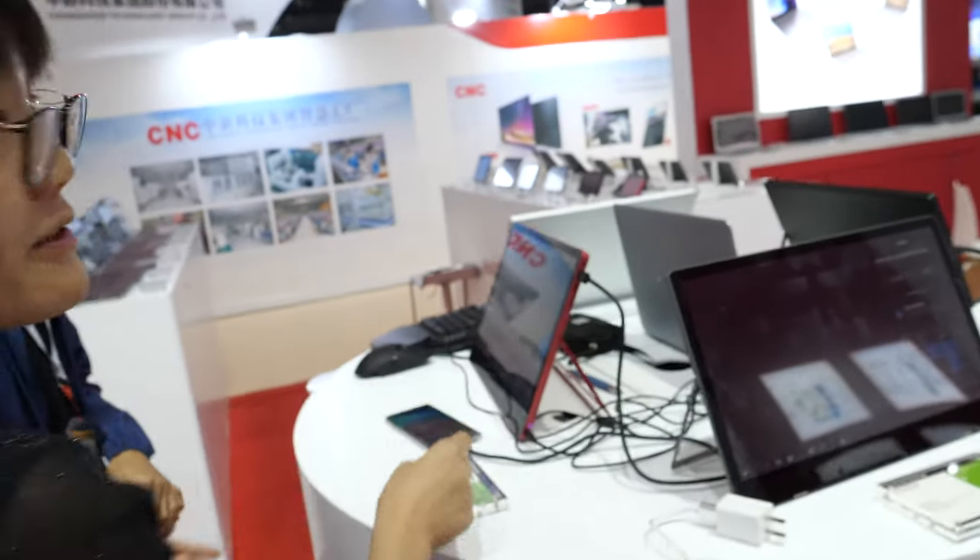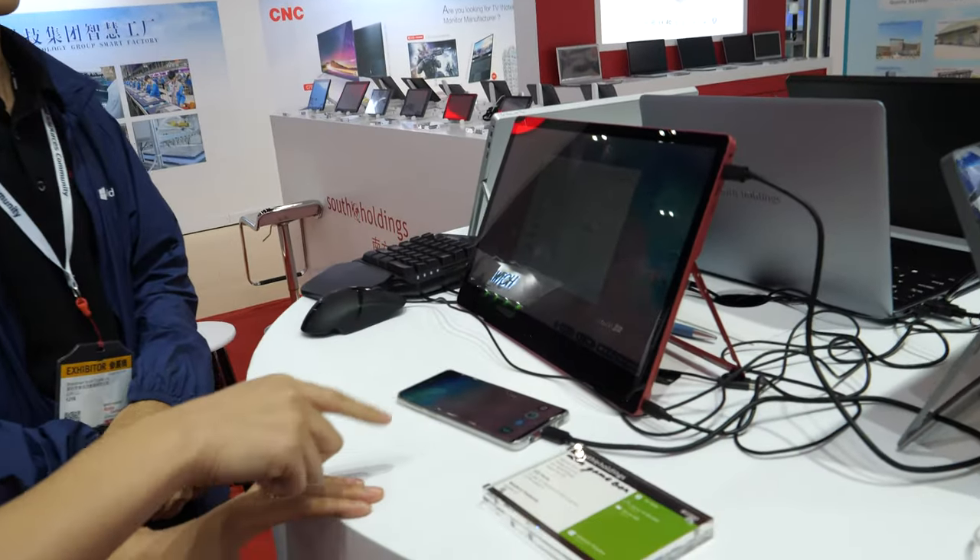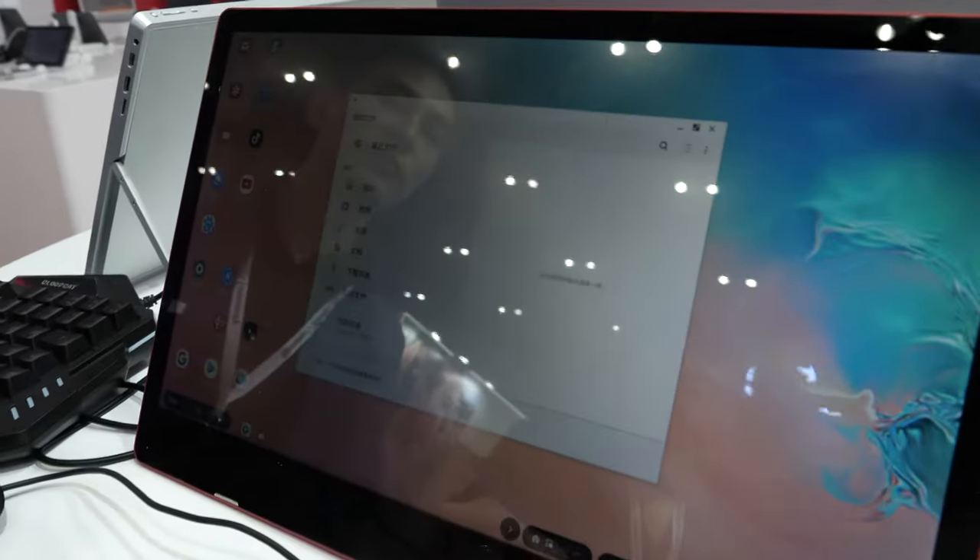And also it supports desktop mode — change to desktop. Yeah, this is desktop mode. Nice.